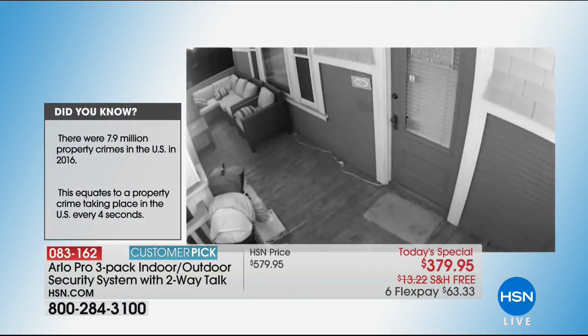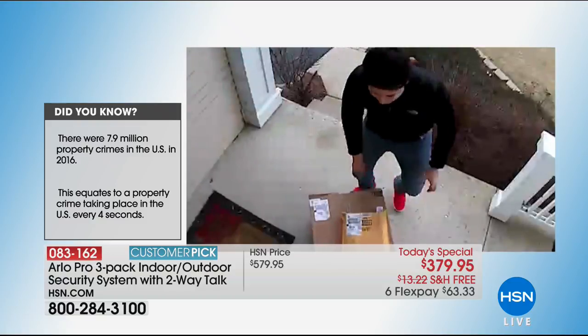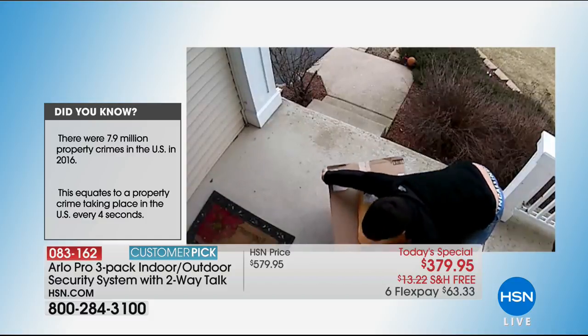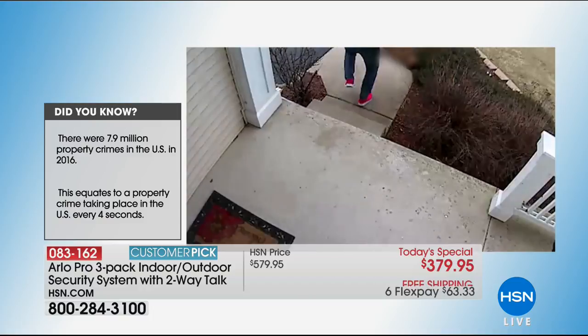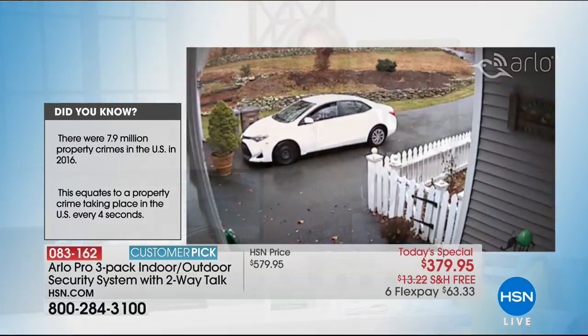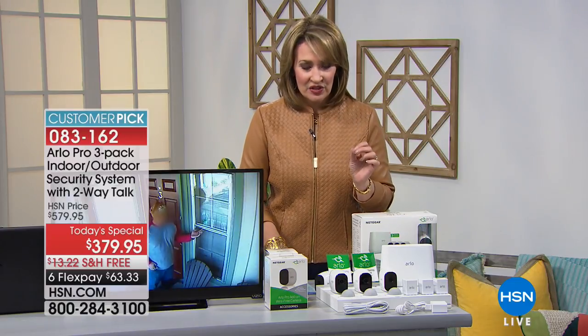Once every four seconds there's a break-in in this country. The video you're looking at is not a reenactment — this is an actual break-in happening, people stealing packages off your doorstep. As we come into the season where we get more packages and deliveries, this is the best time of the year to get your Arlo Pro. If you're thinking about getting one, you can do one payment of $63.33 right now, and it's free shipping and handling.